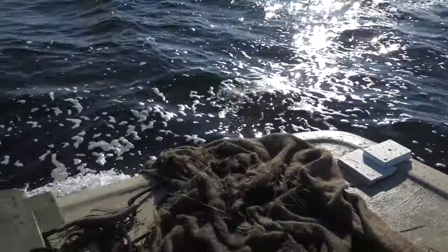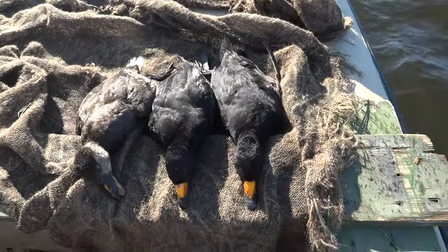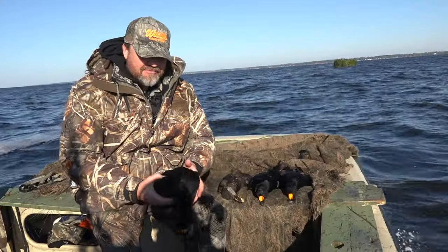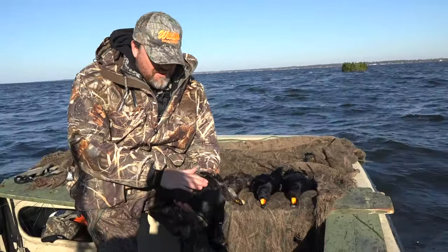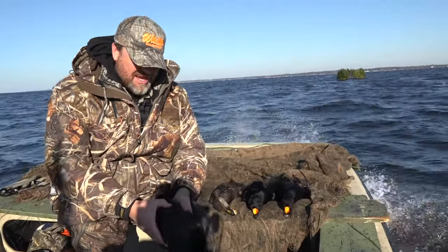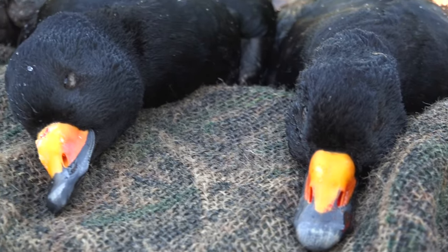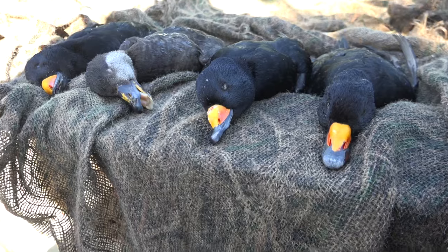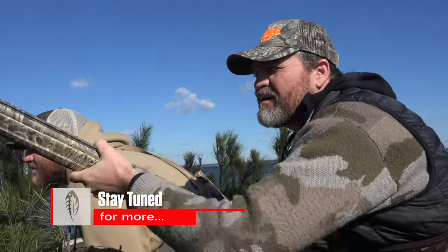That's the hen. So we got a limit of sea ducks with these black scoters — got one hen in a bunch. I can't ever say enough about how beautiful ducks are. You've never felt one before — just their plumage, there's so much feathers there. And obviously they have to have a lot of down to survive these winters. But look at that color and that bill. And these can be taken right here on the Pamlico Sound in North Carolina. How cool is that?